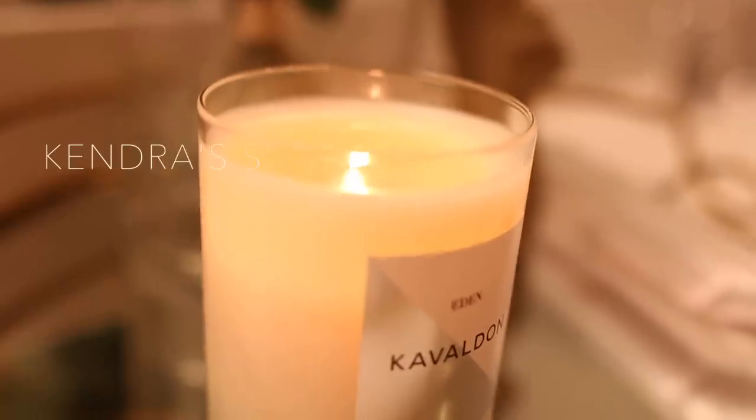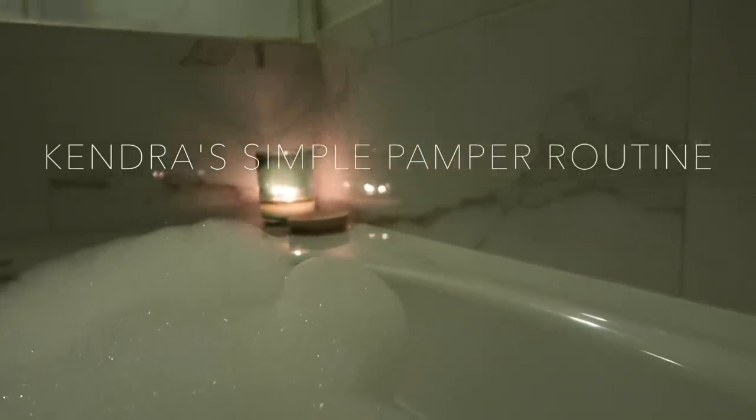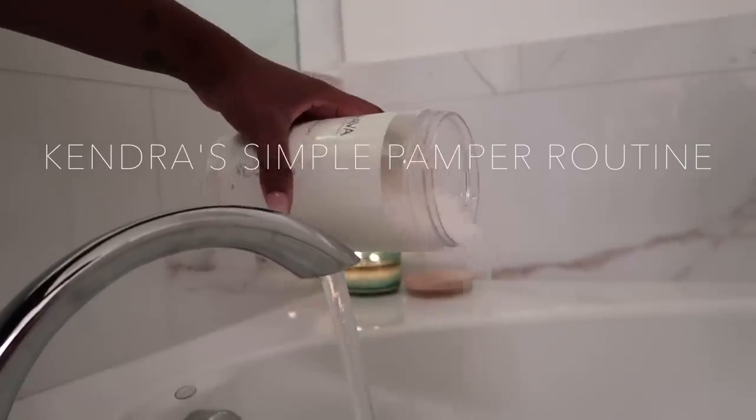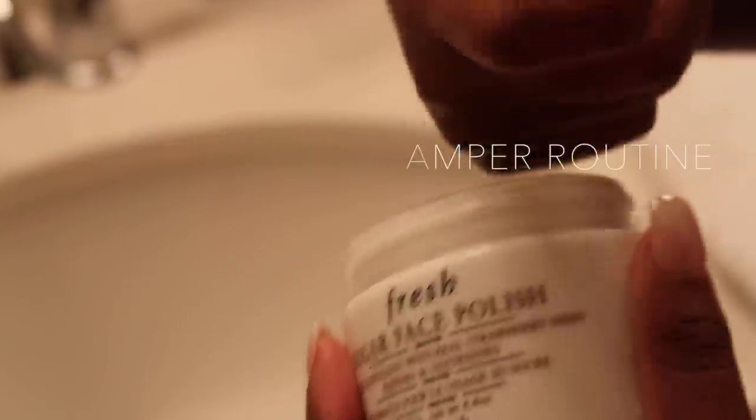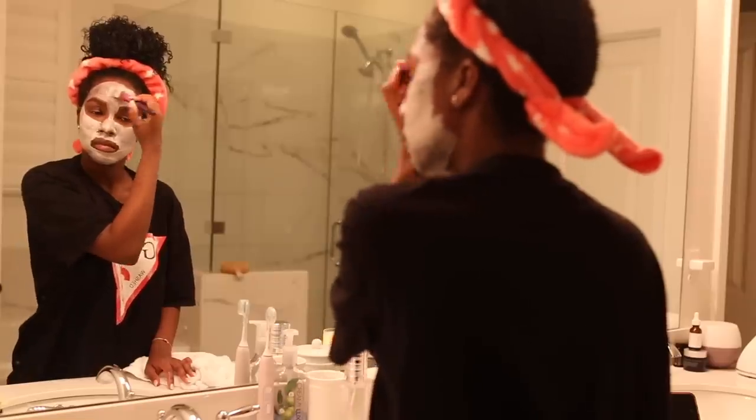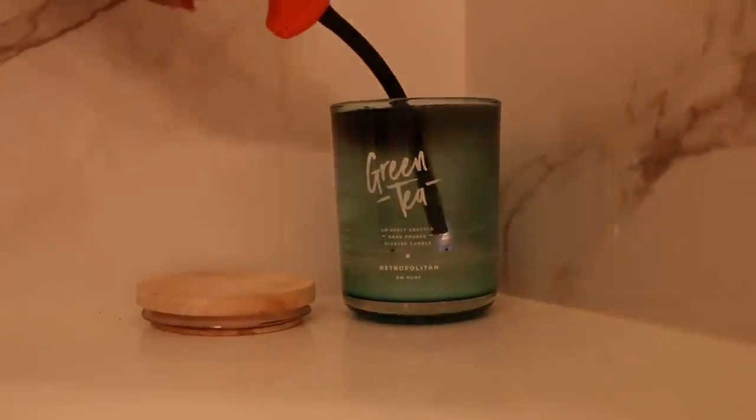Hey guys, it's Kendra. So today I'm going to be showing you guys my simple pamper routine. I'm really excited to do this video because pampering myself is literally my favorite thing to do. So if you guys are interested in what I do on these pamper days, then just keep on watching.